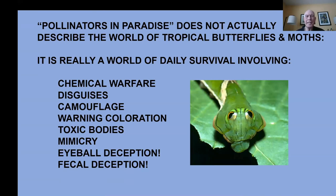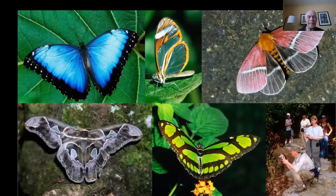In my title 'Pollinators in Paradise,' it does not actually describe the world of tropical butterflies and moths. It's really a world of daily survival involving chemical warfare, disguises, camouflage, warning coloration, toxic bodies, mimicry, eyeball deception, and fecal deception. You could say it's a jungle out there. Thank you so much — I appreciate the chance to share this presentation.